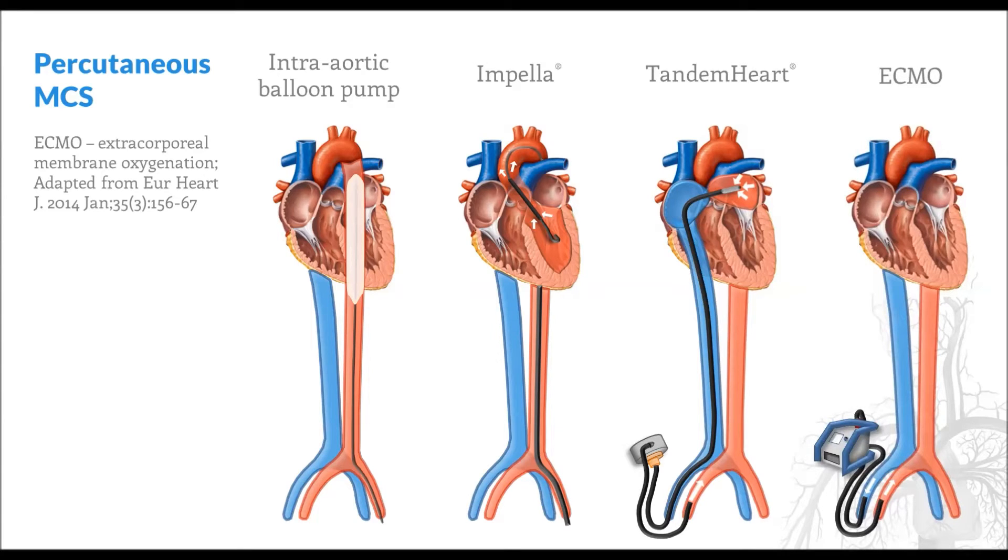Extracorporeal membrane oxygenation, or ECMO, can be subcategorized based on the placement of the inflow and outflow cannulas. In veno-arterial ECMO, which is shown here, blood is withdrawn from the venous system, oxygenated, and then returned to the arterial system, bypassing the heart and lungs altogether. In veno-venous ECMO, blood is withdrawn from the veins, oxygenated, and then returned to the veins. Veno-venous ECMO relies on native heart function and is therefore only used to bypass the lungs.